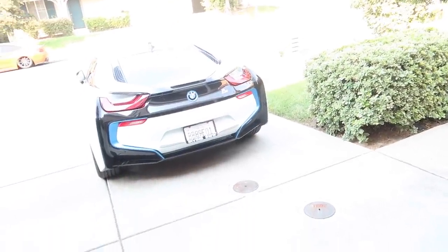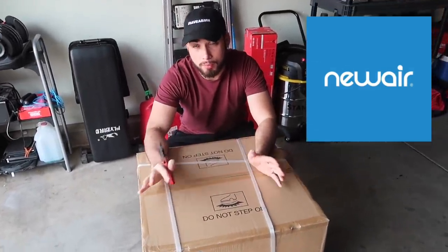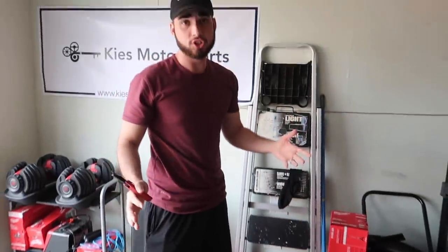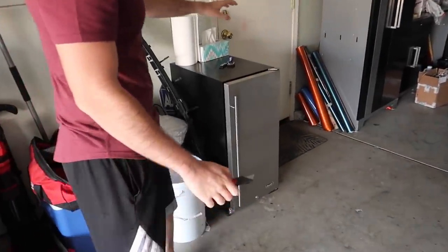Before we get into the issue with the i8, let's talk about the sponsor of today's video — shoutout to NewAir. I actually love NewAir. All my fridges, all my heaters, everything. I actually have a heater that we use in the shop right here — I packaged it up because we'll be taking it to our new place pretty soon.